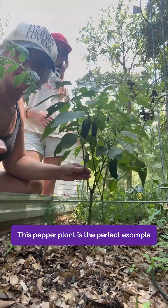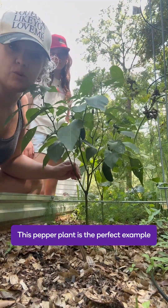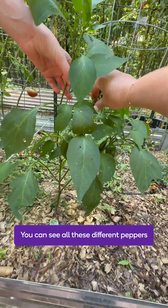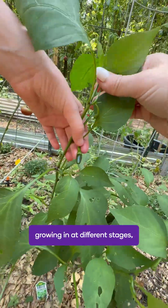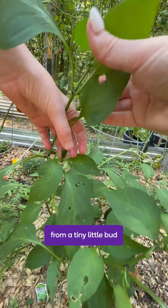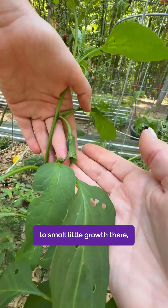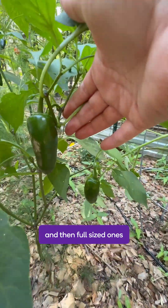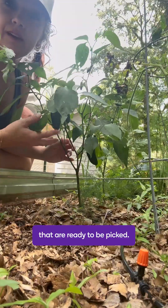This pepper plant is the perfect example of a child's teeth with mixed dentition. You can see all these different peppers growing in at different stages, from a tiny little bud to small little growth there, and then full-sized ones that are ready to be picked.